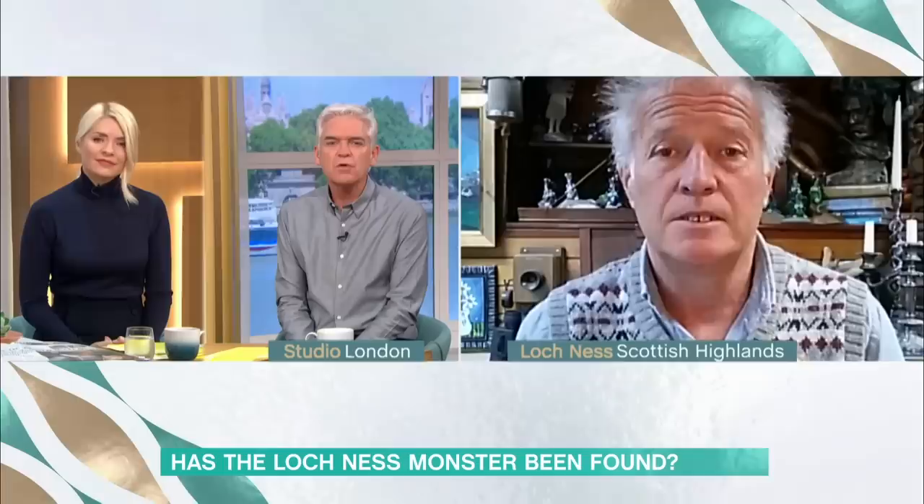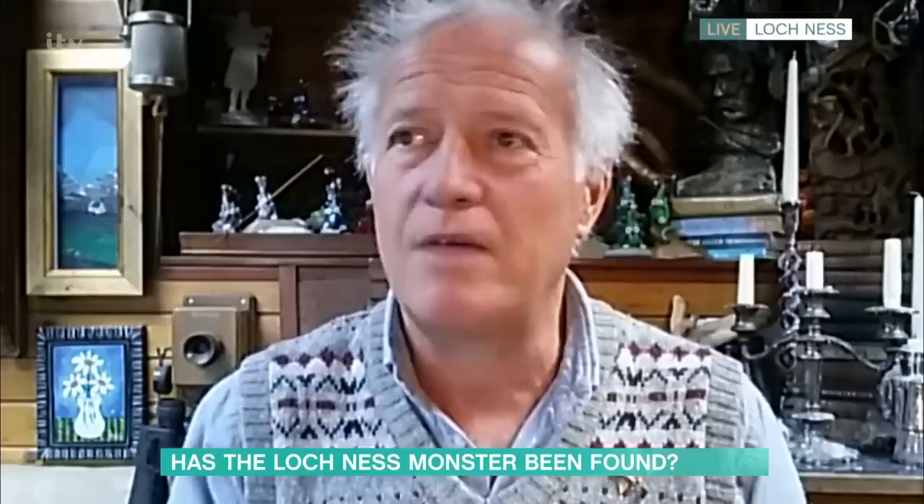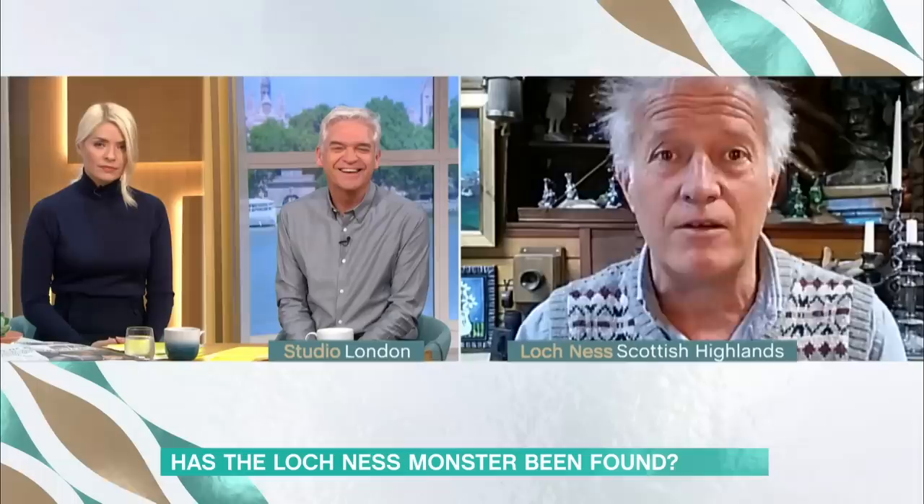Have you been back out there? Have you gone out to see whether it's still there? Philip, as I'm talking to you now, here is the door of my van, and I'm looking straight down the whole length of Loch Ness. So I'm not even off duty when I'm talking to you now. I've still got one eye on the Loch.